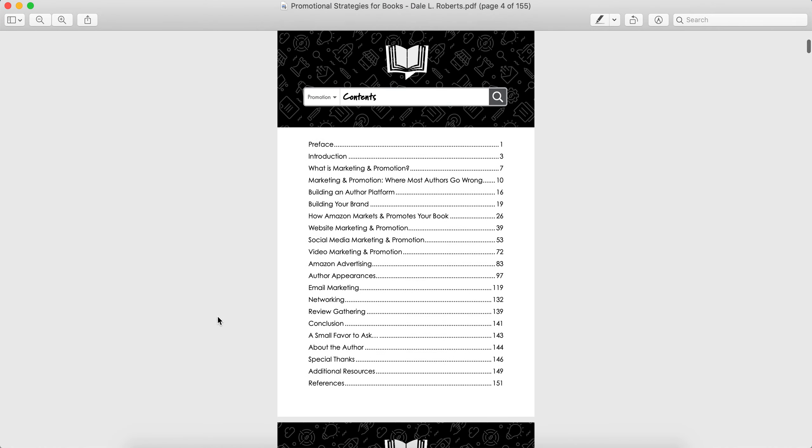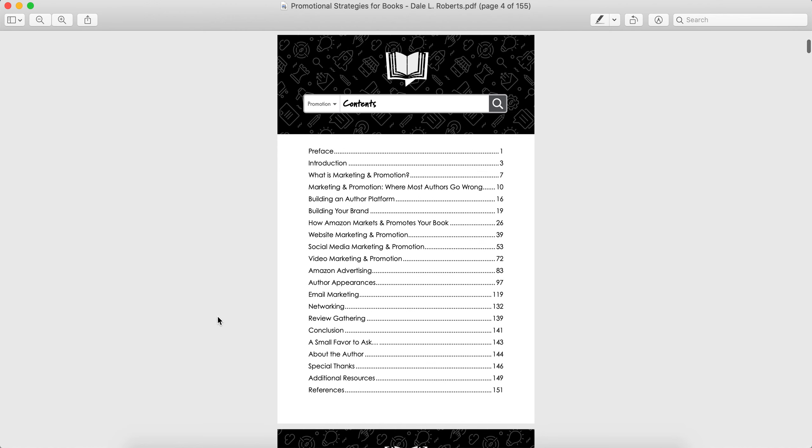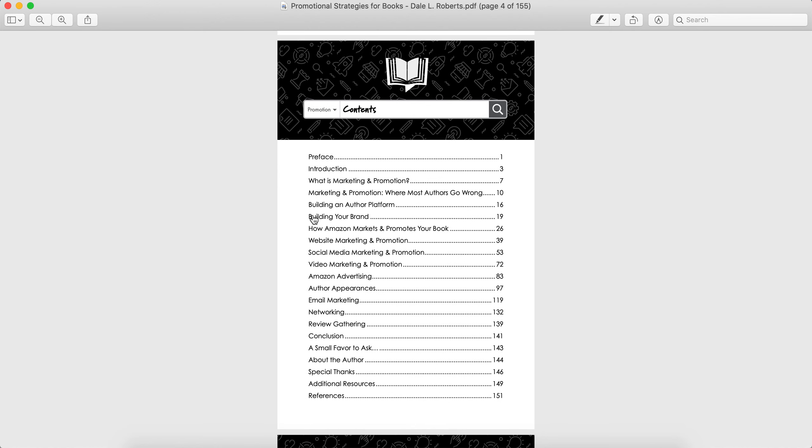Now let's take a look at the table of contents and what he actually covers. There's marketing and promotion, where authors go wrong, author platform and building your brand — which is really important. You've got to have a brand or an author platform so people can find you.